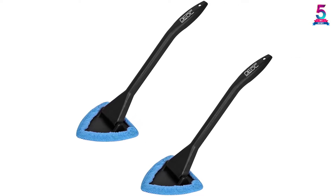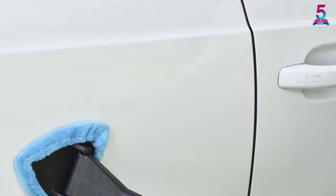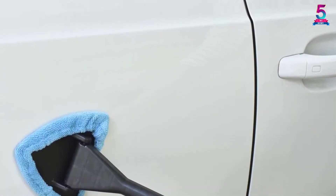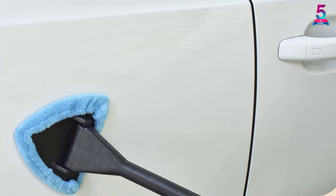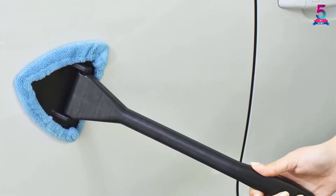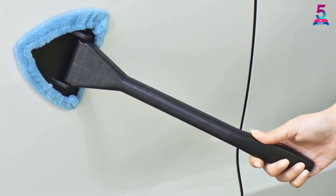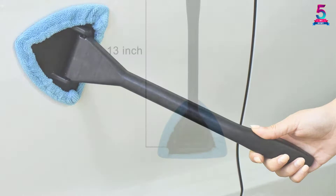Since it is designed to be a multifunctional brush, you can also use it to clean other items like your glass screens, including TVs, or even mirrors and floors. With a long handle that measures 13.5 inches in size, you can clean every point of your windscreen without any problem at all.